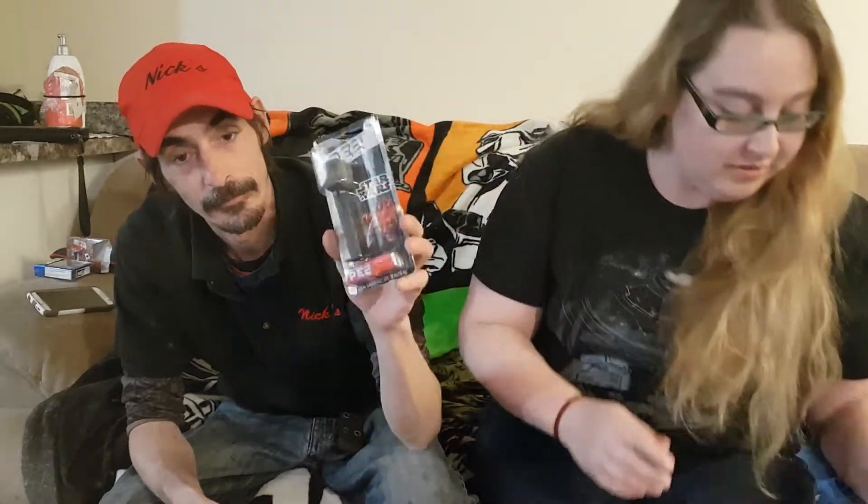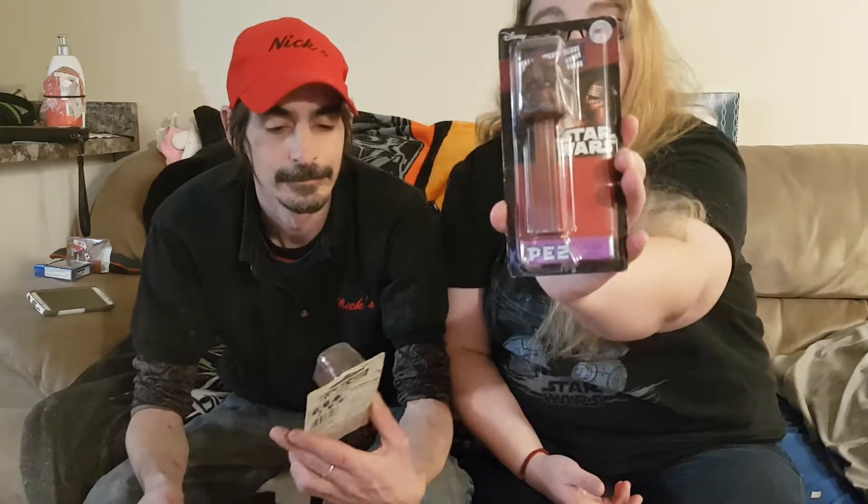We have a whole bunch of Pez dispensers on top from Christmas. Let's show them off fast. That's the Stormtrooper. That's actually the Executioner. The Death Star — oh, it's the actual Death Star, that's cool. Chewie! Chewbacca! Emperor Palpatine, or Darth Sidious as he's also known. Yoda — mine! It's all crinkled. R2 — mine! And my BB-8, this is from Ange.